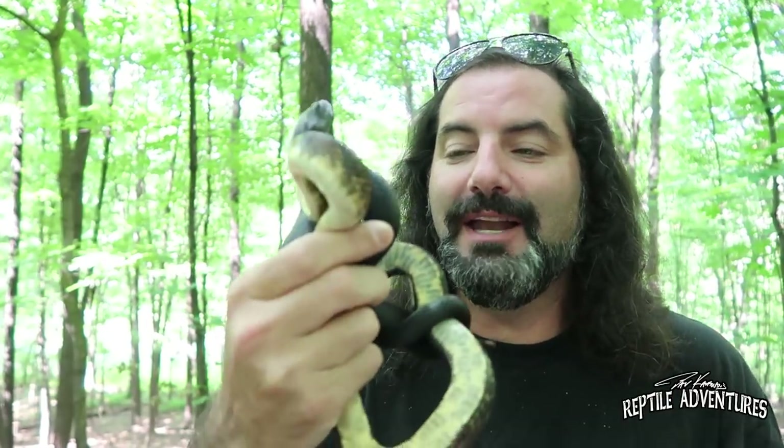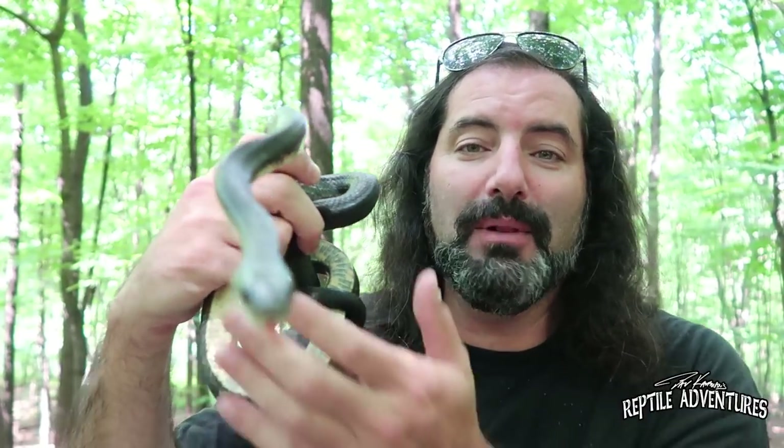If you go north to Illinois, you'll find the black rat snake. These guys have a nasty attitude. The black rat snake is the widest ranging rat snake in North America. They range from Kansas all the way across to the Atlantic, up to New England, and then over to Minnesota. Here in Illinois, this is the typical coloration of a black rat snake.